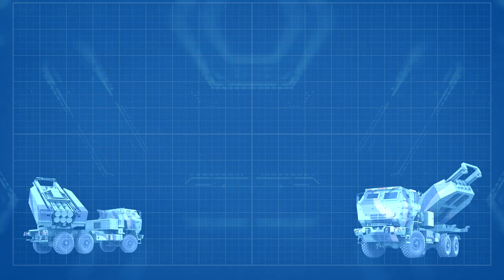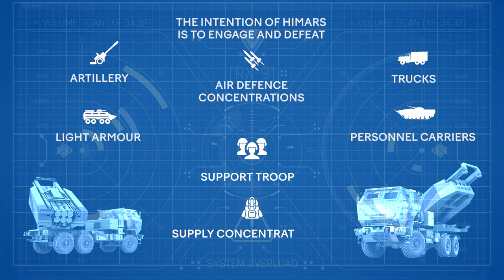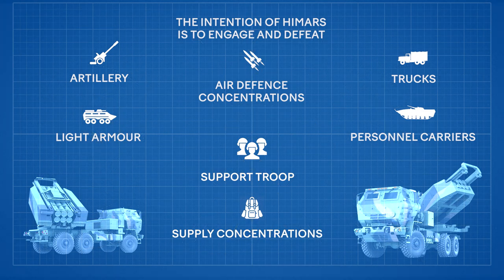The intention of HIMARS is to engage and defeat artillery, air defense concentrations, trucks, light armor and personnel carriers, as well as support troop and supply concentrations.